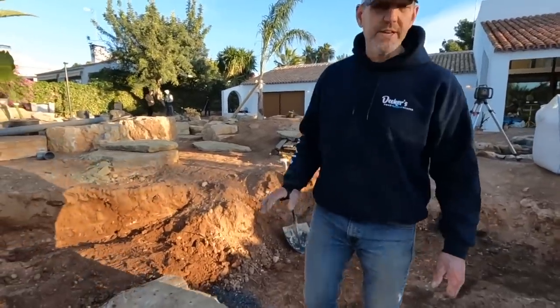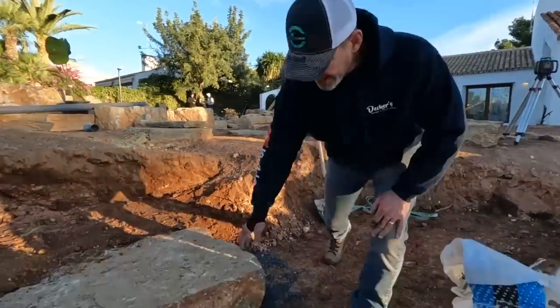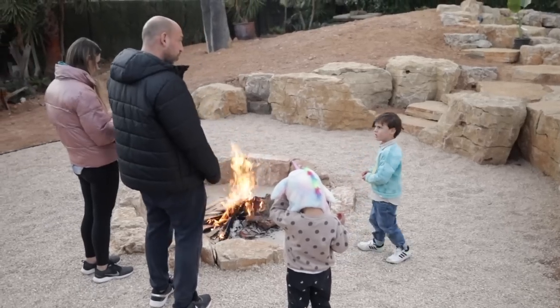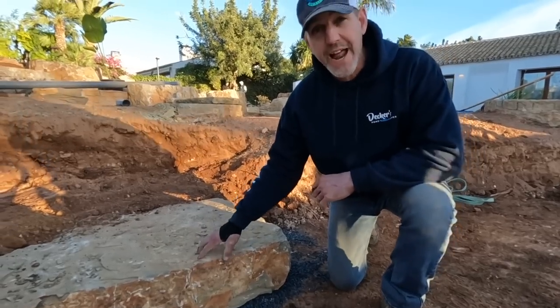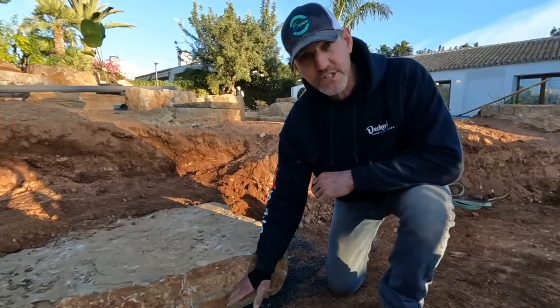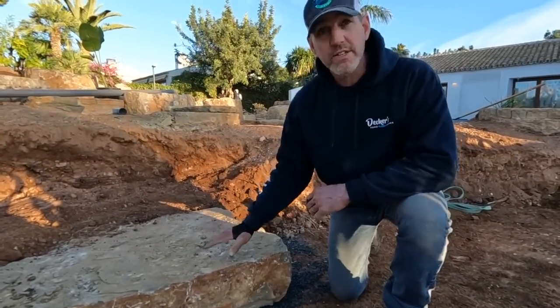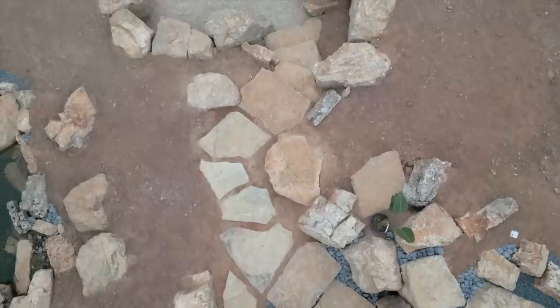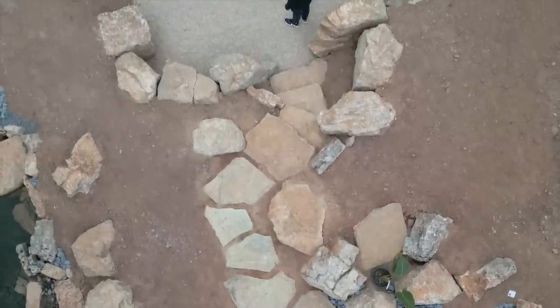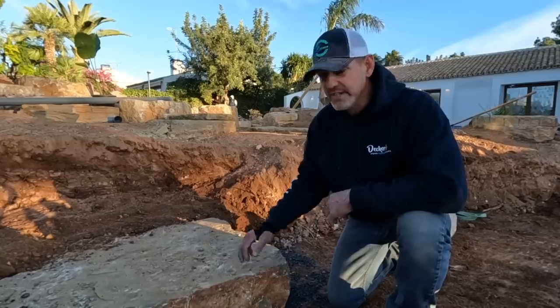This is why it is so important to use that laser. We established what our grade was going to be — the patio is going to end up three inches up from this grade. We started with a nine-inch step because we knew three inches of it was going to be buried. The steppers we have are consistently six inches thick, so we're going to have a nice easy transition at the same height all the way up through. It's always important to start the first one out right.